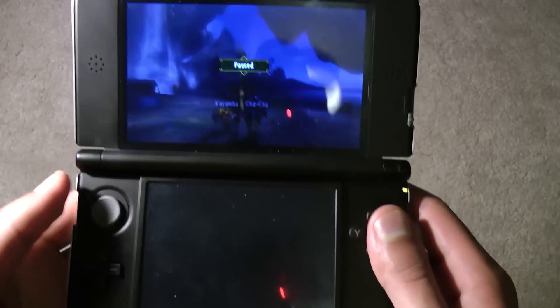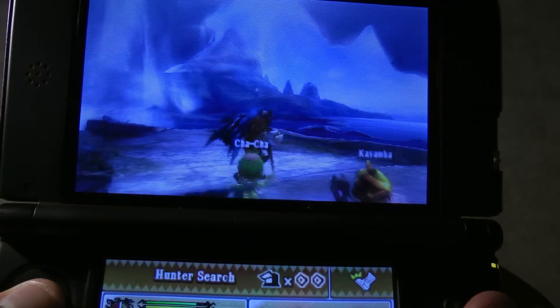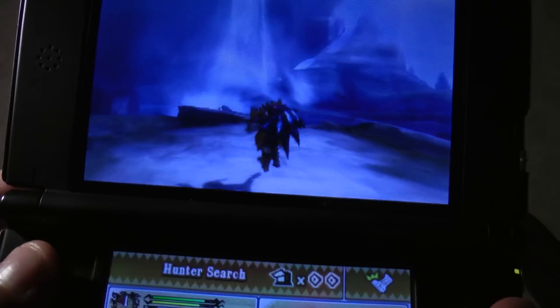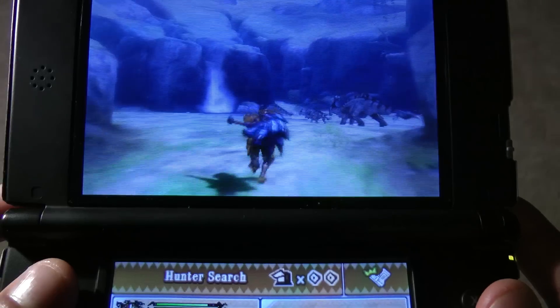First let's just take a look at gameplay from the 3DS. This is Monster Hunter, probably one of the best looking games on the system. As you can see it looks pretty nice. Up close there's quite a few jaggies, the resolution isn't great, but the frame rate's nice and the game is fairly crisp.